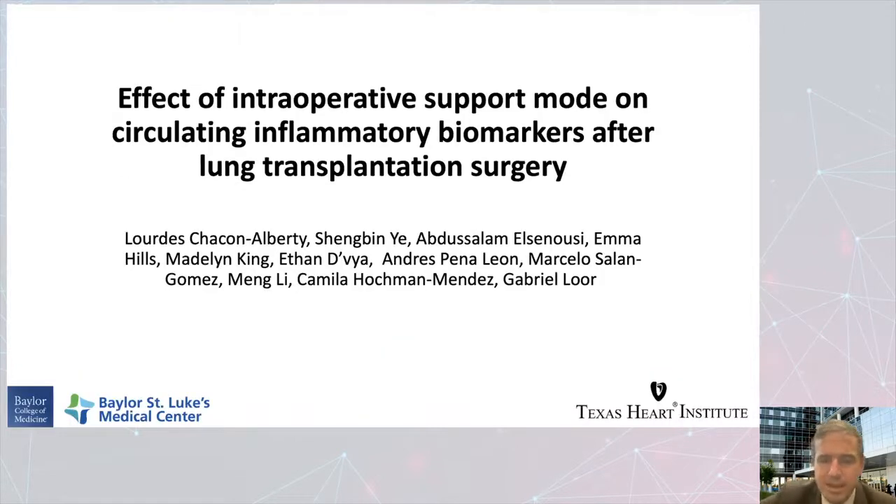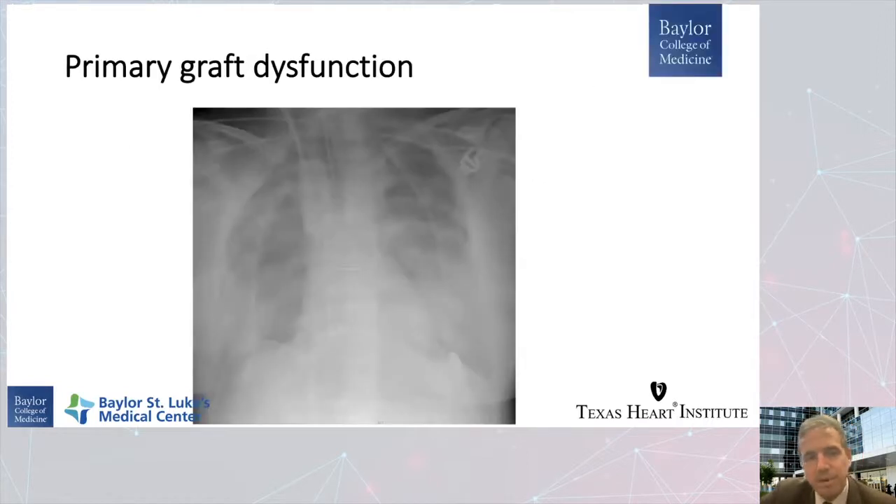Why would mechanical support cause increased risk of primary graft dysfunction? Lourdes Chacon did a study here in collaboration with the regenerative medicine research department at Texas Heart Institute and several colleagues, looking at biomarkers. We looked at markers circulating in the blood during and after the transplant to see if there were differences in inflammatory markers between patients whose surgeries were done with cardiopulmonary support, ECMO, or off pump. Our primary endpoint of interest was primary graft dysfunction.